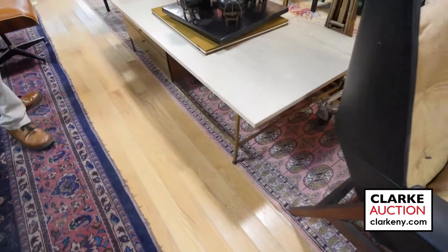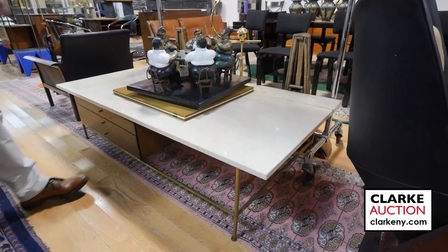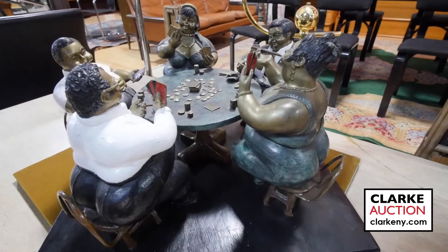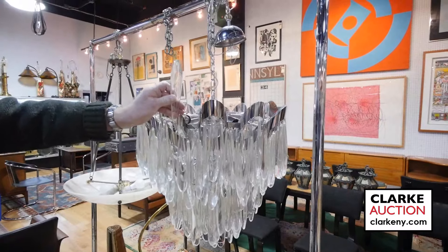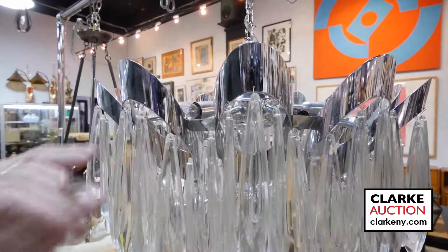A nice mid-century chair and ottoman, nice oversized, probably comfortable, needs a bit of work. Over here we have a Paul McCobb marble top piece that goes together with another piece. Look at all these girls playing poker — I believe this is by an artist called Bruno Luna. The chandelier here is by Scullari.